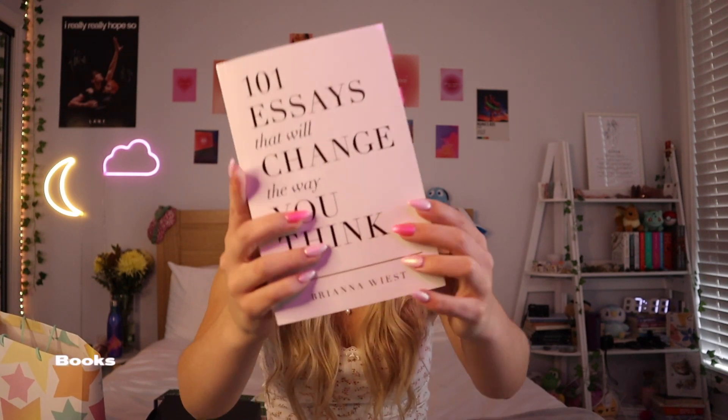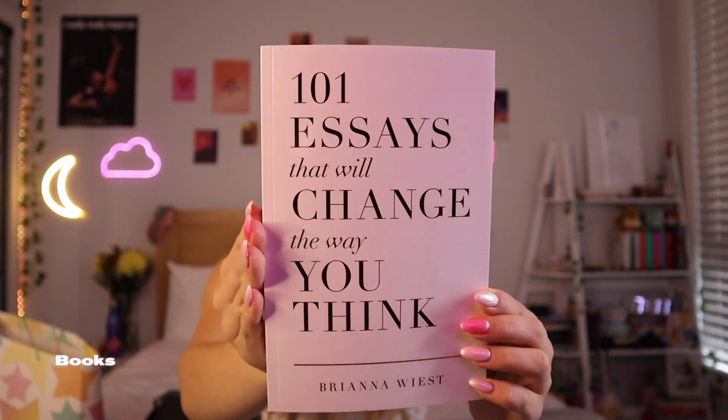My favorite gift that Ella got me — and it was the one gift on my list — is a book called '101 Essays That Will Change the Way You Think.' I've wanted this book for two years and I probably wouldn't have bought it for myself for a very long time. I'm so happy that Ella got it for me because someone finally did.